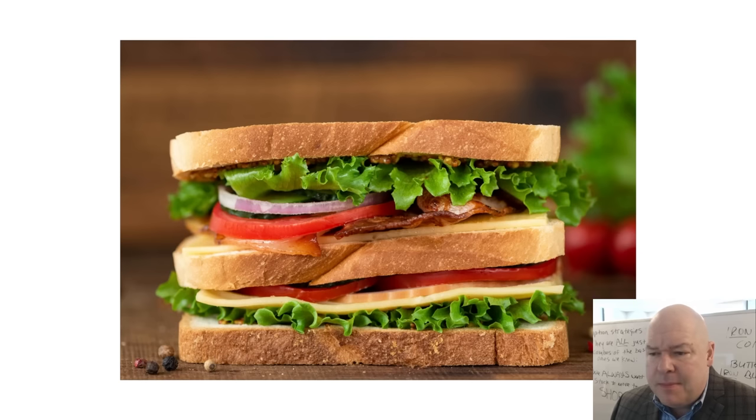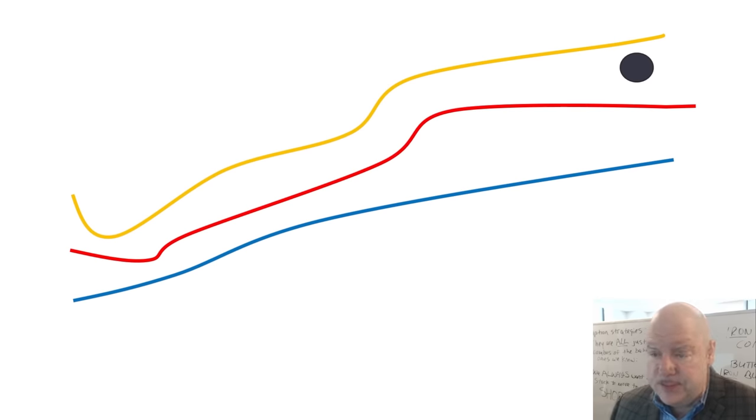Most of you have probably eaten a double-decker sandwich, and this is actually a good representation for what you need to know to understand the chart setup I'm about to teach you. I call it my zone setup — also the sandwich, or the double-decker sandwich. From top to bottom, these three lines represent the 5, 20, and 50 exponential moving averages.